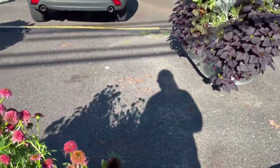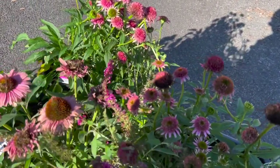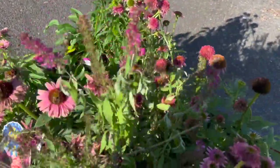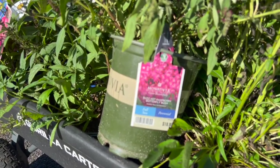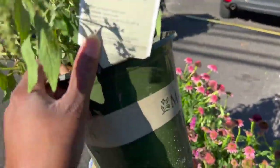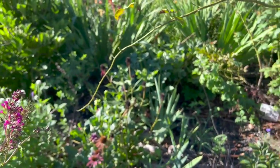Last but not least I got something from Lowe's — it's called the Buzz Hat Raspberry butterfly bush. I'll water that before I put it in the ground. This one gets 24 to 36 inches tall and wide. I have four of them, so two on each side.